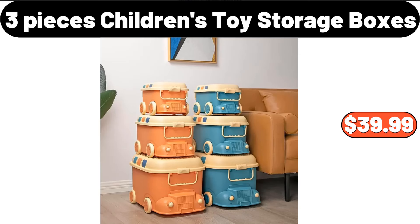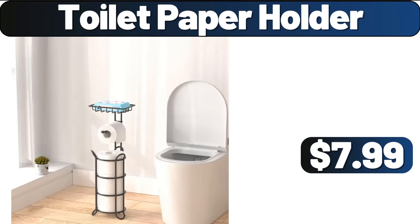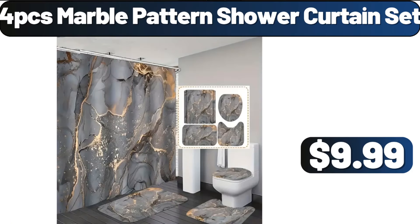3-PCS Children's Toy Storage Boxes, $39.99. Shoe Rack, $5.99. Toilet Paper Holder, $7.99. 4-PCS Marble Pattern Shower Curtain Set, $9.99.